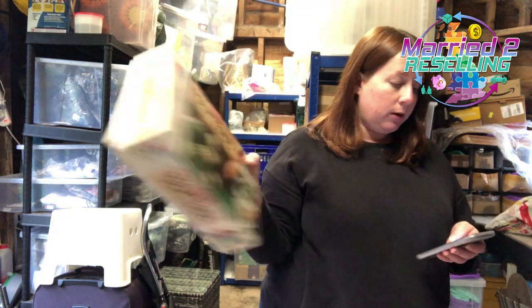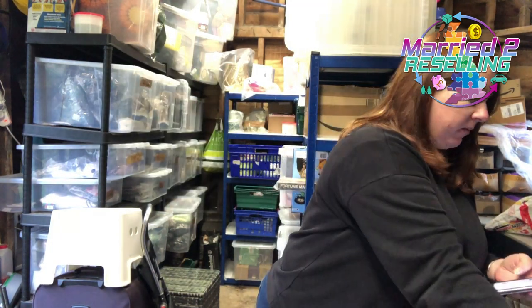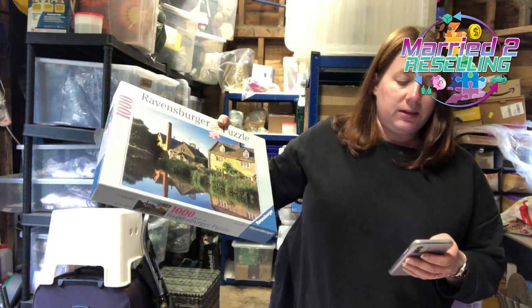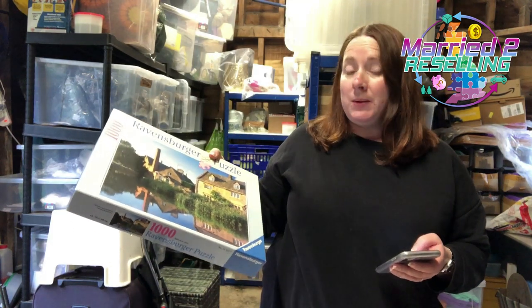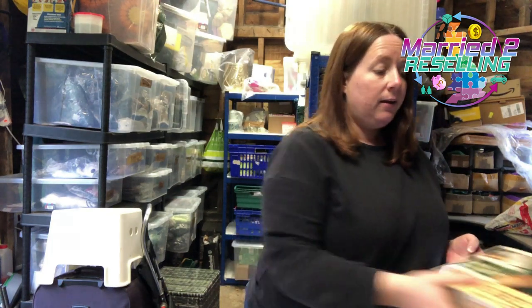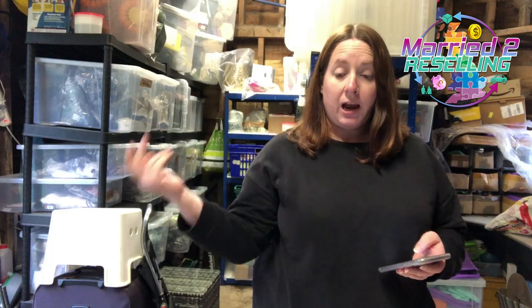We've got a 1982 Yahtzee — cost £2, sold for £16.99. And we've got this Ravensburger Cotswolds Reflections 1000 piece puzzle — cost £3, sold for £12.99. It's got a piece missing hence the lower price, but they do still sell if you declare the piece is missing — or unchecked.